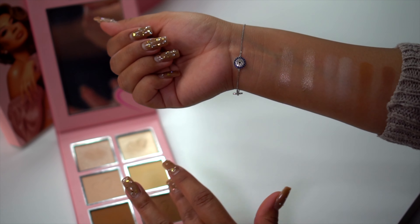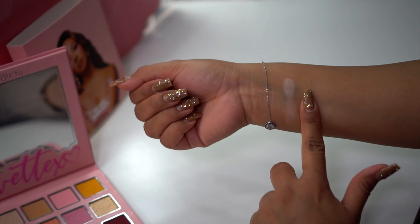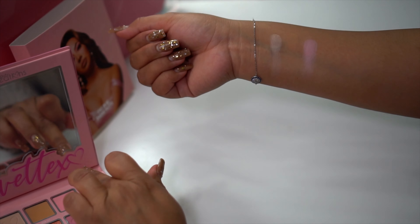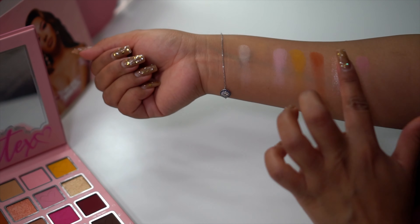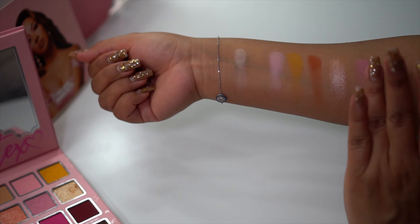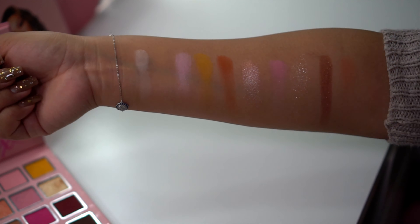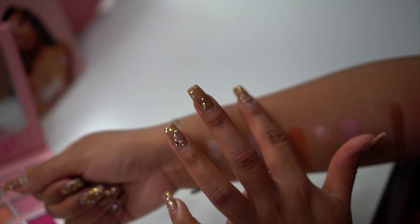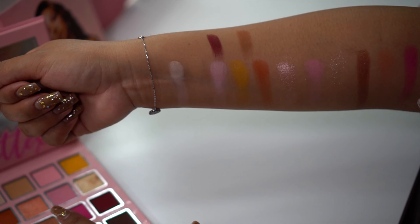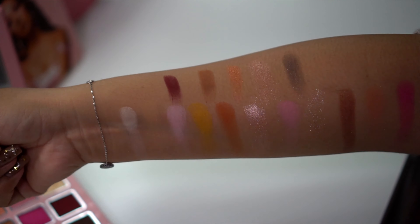Last but not least, we have the Eyes on Me Shadow Palette. I'm just gonna give you guys a little swatch of all these colors — all these colors are so beautiful, so pigmented, so smooth. I think I'm gonna stick to my nudes even though I love the shimmery ones to go out. I am loving this palette — every color is amazing. Let me know down below which color you guys like best.